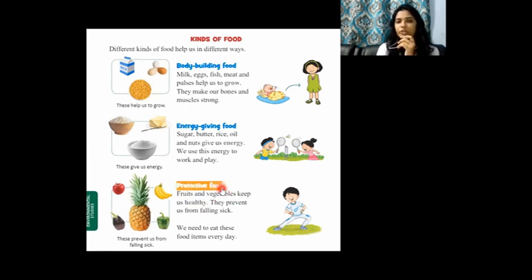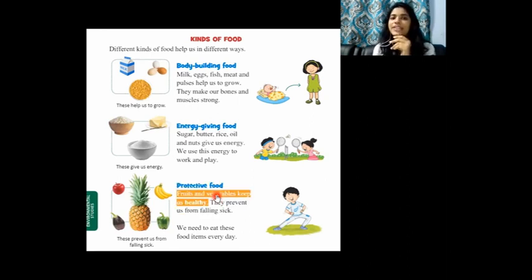The third type is protective food. Your parents might have been saying you should have vegetables and fruits. I've seen children separating vegetables and keeping them aside — they never want to eat vegetables. You should not do that! You should have vegetables and fruits. It makes us healthy, it prevents us from falling sick. Fruits and vegetables are protective food — they keep us healthy and fight diseases.